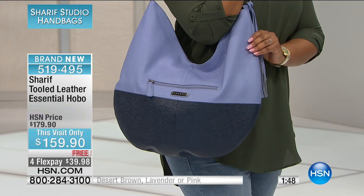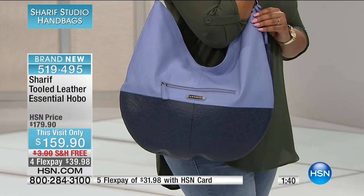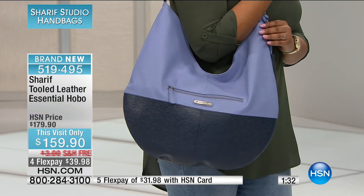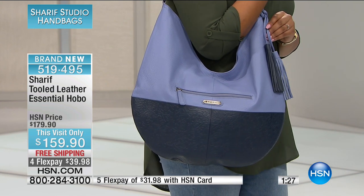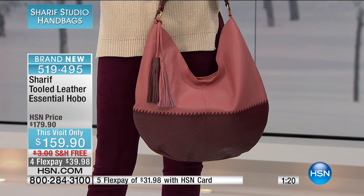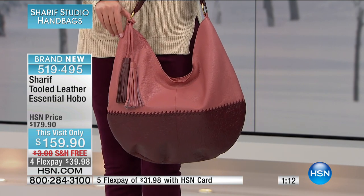Everything in the show has four flex payments, and five flex payments with the HSN card. So free shipping and handling and extra flex payments, this visit only. This is a brand new beautiful tooled leather essential hobo. That soft hobo going right into spring — I know it's January, almost February, and we're nowhere near spring. But that's my favorite color, the blush with the burgundy. I think it's amazing — this is really all-seasons color.